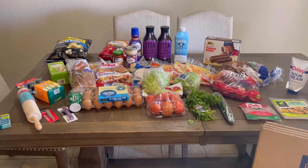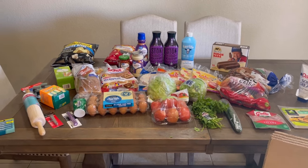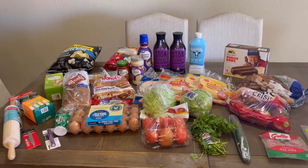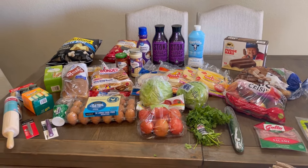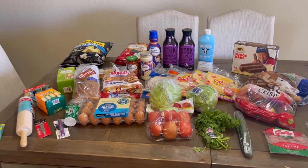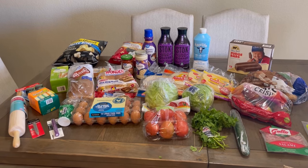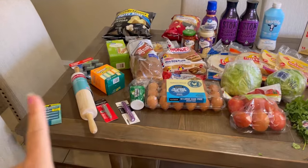It's probably for the best on the almonds, but I do need jalapeños because I'm making pico de gallo and was going to make it tonight, so I might have to go somewhere to get some. Anyway, I'm going to start over here with the non-food stuff because I got quite a bit this week.